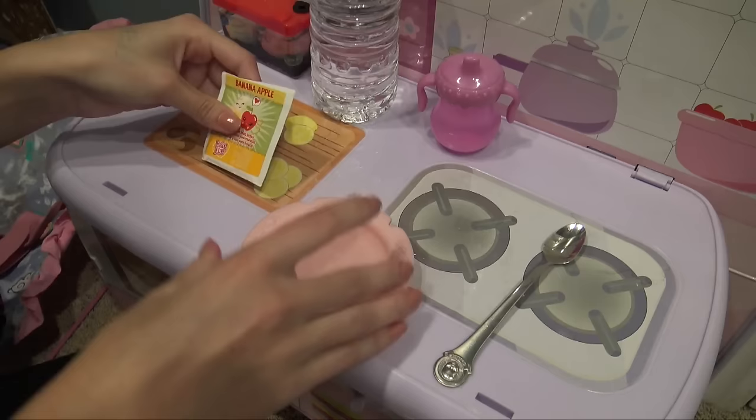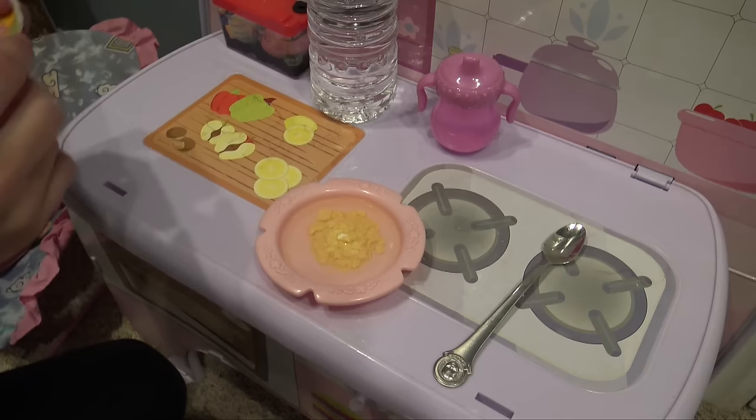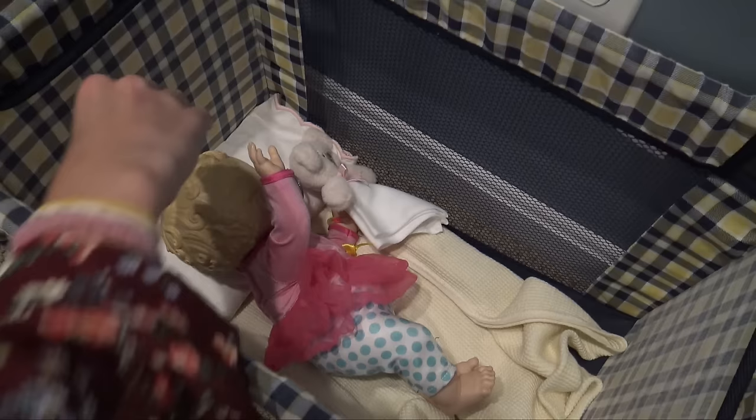While Harper's still napping, I'm gonna make her lunch. We're gonna make her some banana apple food and we already have a little juice for her. Oh it looks perfect — the perfect consistency! She is gonna enjoy this.